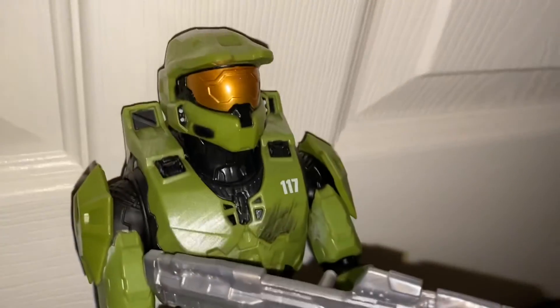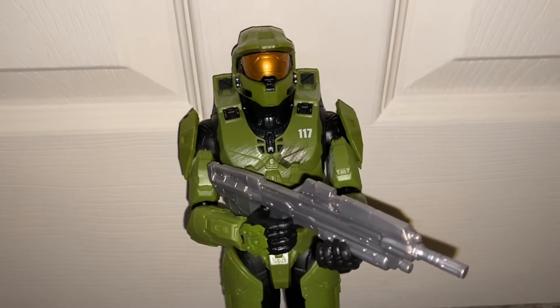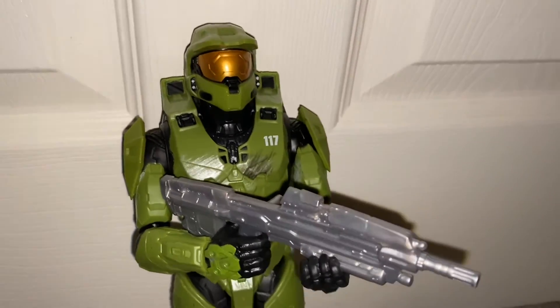I wanted to show you guys this cool Halo action figure — it's a Halo Infinite one. I love Master Chief. He's one of my favorite video game characters. I hope you guys enjoyed this video. I just wanted to show you guys this Master Chief action figure. Not so little — it's pretty big. I apologize for stuttering in this video or just not speaking clearly. It's an off day today.